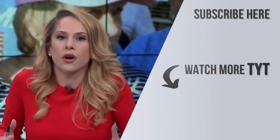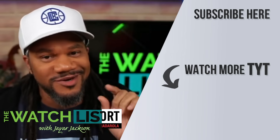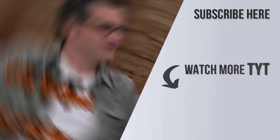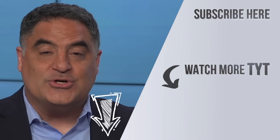Thanks for watching that video. We really appreciate it, and we appreciate it if you become members, because that allows us to be independent, honest, progressive — all the things that you don't get from corporate media. All of that is because of you guys. Hit the join button below and become one of us. Become a Young Turk.